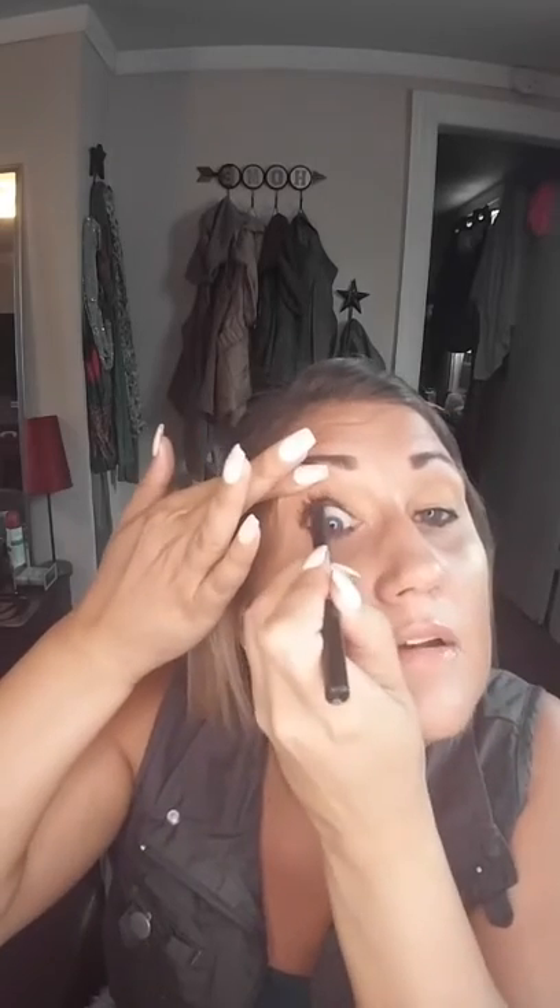Okay, that eye is all set. Moving on to this one — I'm not really pulling, I'm just very lightly going right through here. Make sure we're even on both sides.